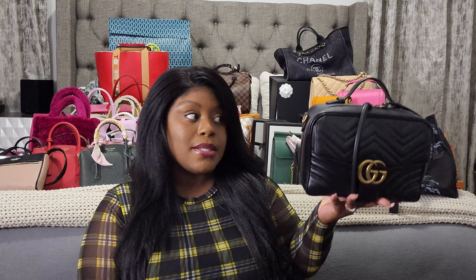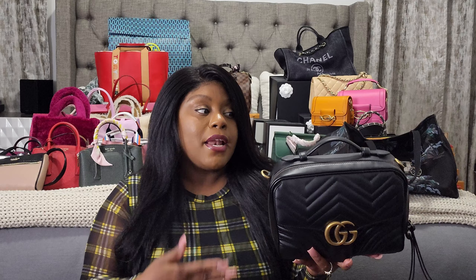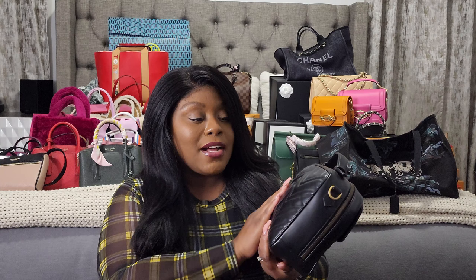Next is actually my Gucci GG Marmont Matelassé shoulder bag with the Sylvie web strap. I purchased this because I really liked the strap. The only thing is the hook does come unbuckled from the D-ring — that was the biggest gripe a lot of people had with this bag. Also, a lot of people don't like the heart on the back of the Matelassé collection — it didn't bother me and I had no issues with it. Next is my Gucci Super Mini Bosco Body Bag. And the very last Gucci item is my Gucci GG Supreme Bees Tote — I love this bag.